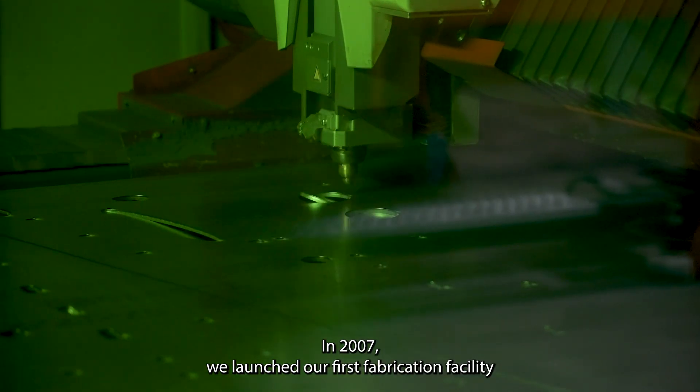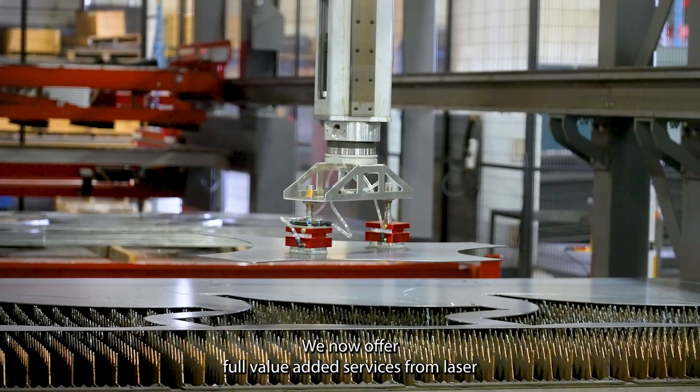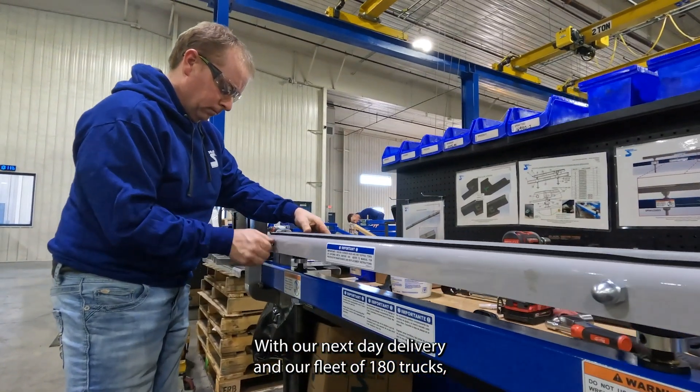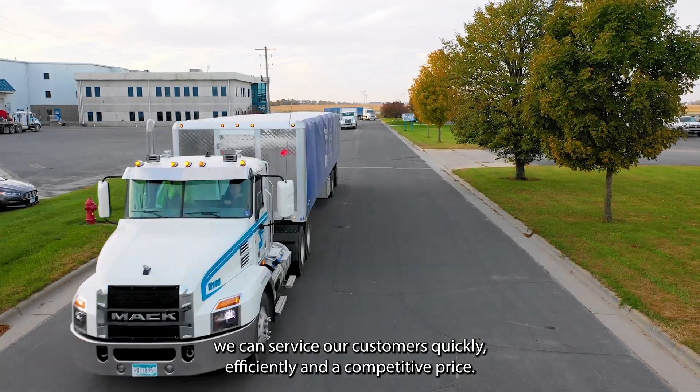In 2007 we launched our first fabrication facility with a heavy push from our customers to do so. We now offer full value-added services from laser cutting all the way to paint and assembly. With our next-day delivery and our fleet of 180 trucks, we can service our customers quickly, efficiently, and at a competitive price.